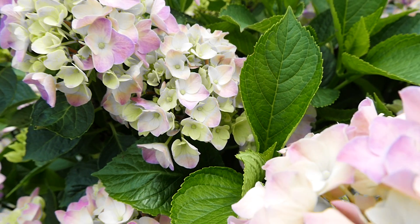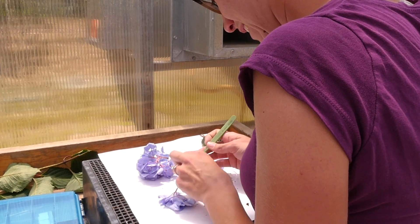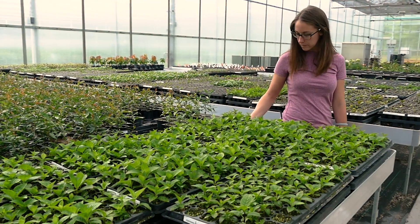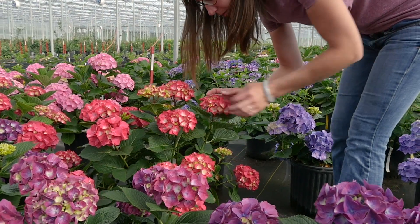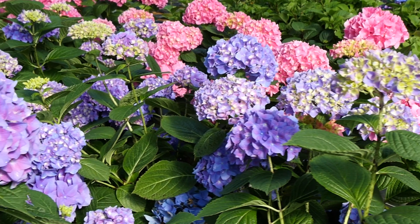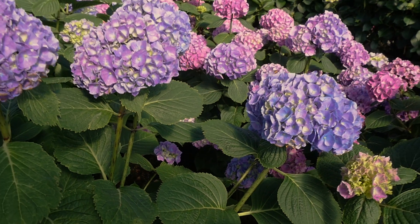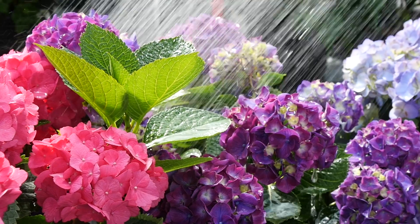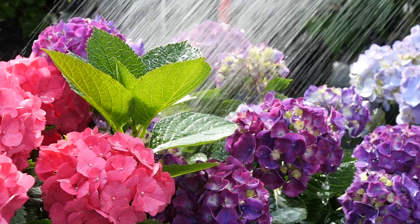What we do in our breeding program is we make traditional crosses, and the following season is when we typically see their first bloom. At that first bloom, we go through and make selections based on flower size, shape, and stem sturdiness. We're looking for remontancy, which is the ability for a plant to rebloom, as well as improved colors — brightness and vibrance.